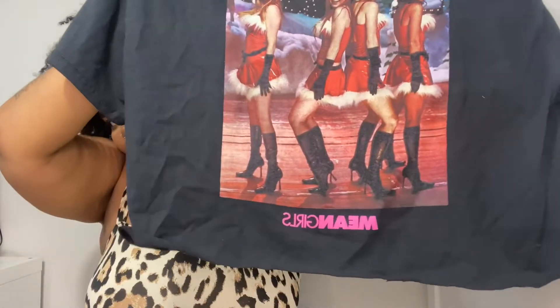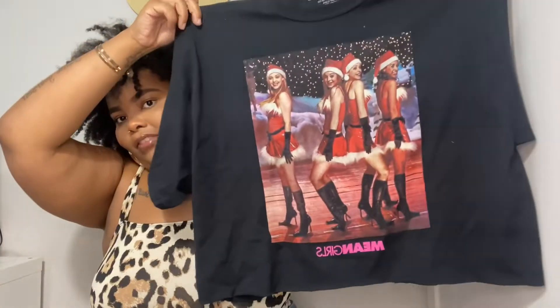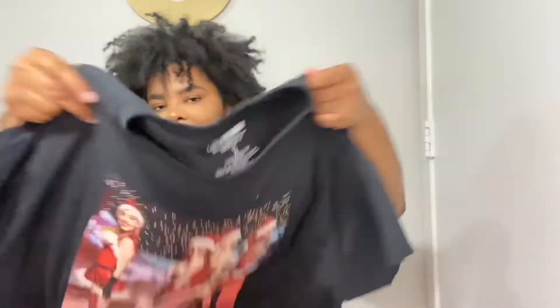This next thing is pretty random, but if you know how obsessed I am with this movie, you already know. It's a Mean Girls Christmas tee — and of course it's also because Christmas is coming. I cannot wait till December; I'm wearing this all the time. It's a little crop top of my favorite part of the movie, so I had to get it. I wanted it last year but didn't want to pay full price — I waited for a sale and that's exactly what happened. I got this in a 1X.